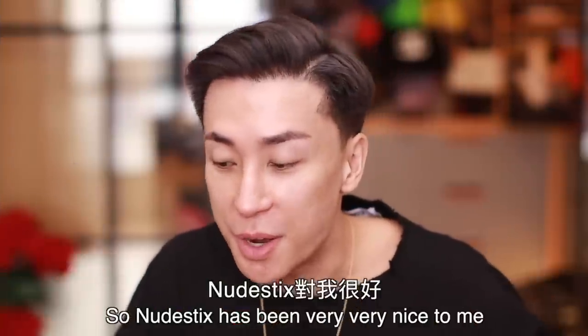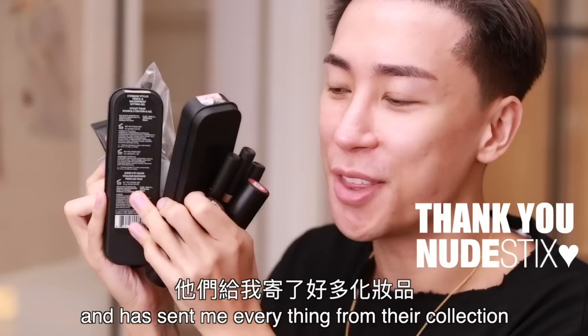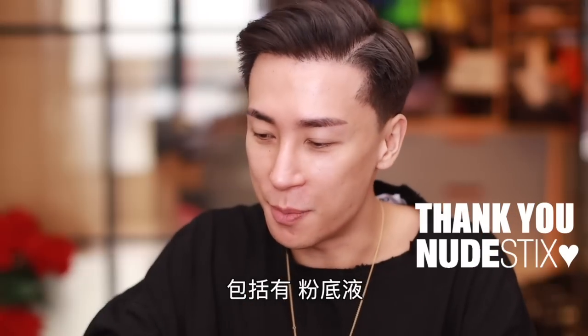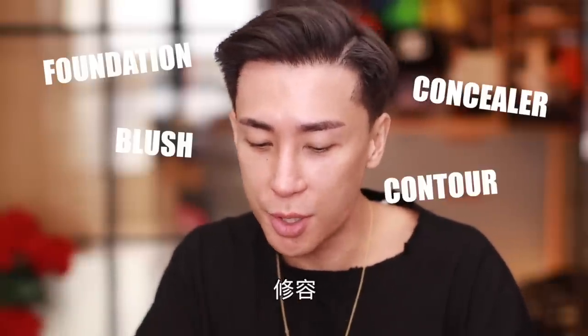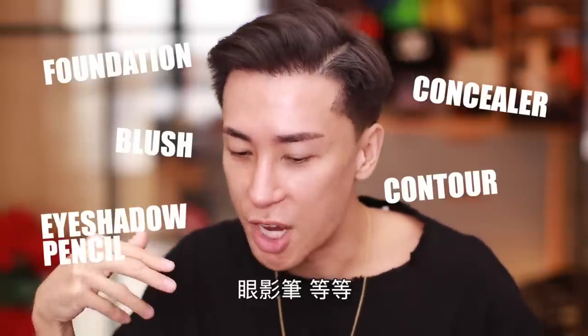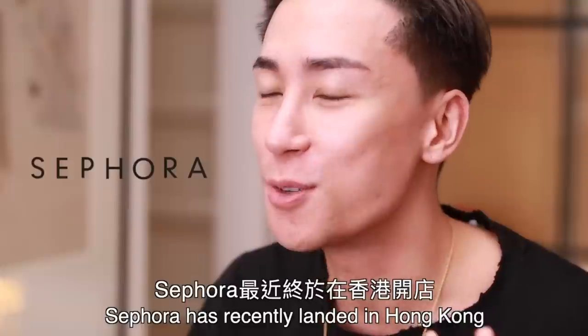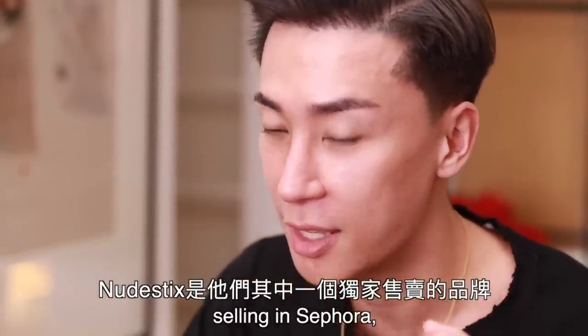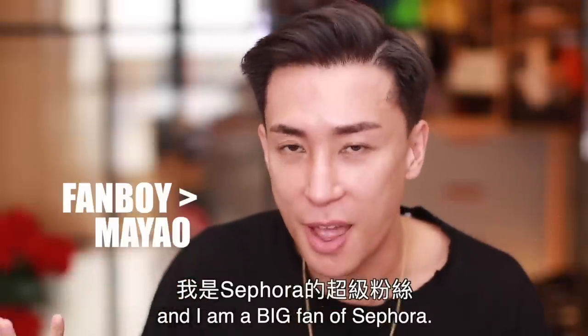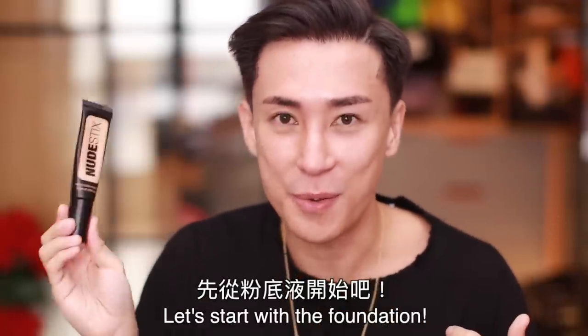Nudestix has been very, very nice to me — they sent me everything from their collection: foundation, concealer, blush, contour, eyeshadow pencil, everything. Sephora has recently landed in Hong Kong, and Nudestix is one of their exclusive brands. I'm a big fan of Sephora. Let's start with the foundation.